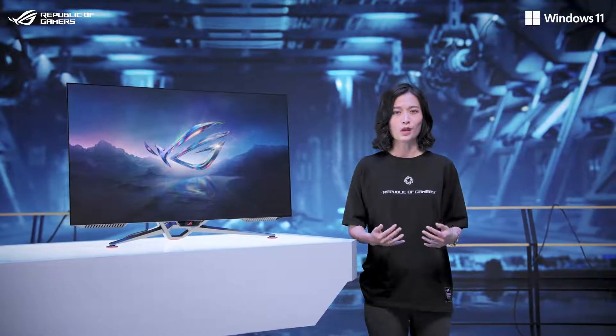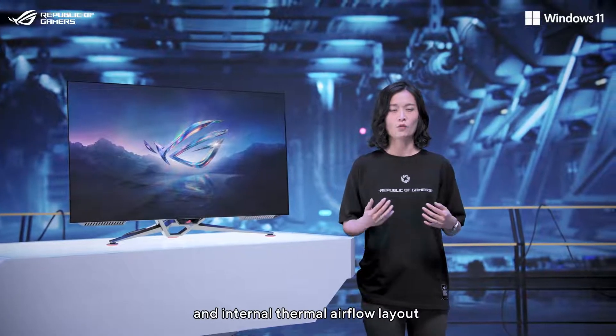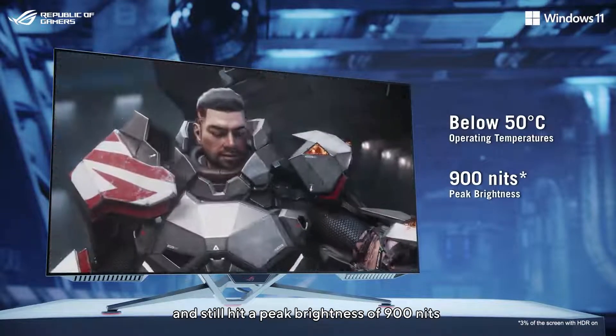We developed a unique thermal solution with a custom heatsink and internal thermal airflow layout for optimal heat exchange, keeping operating temperatures below 50 degrees Celsius while still hitting a peak brightness of 900 nits.